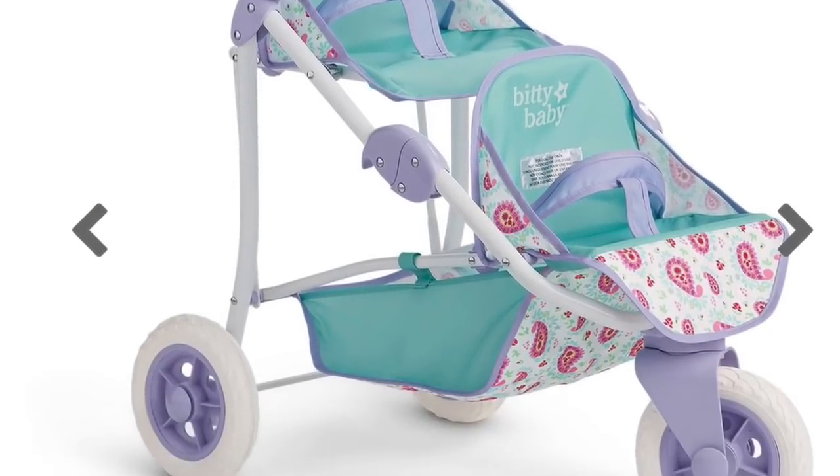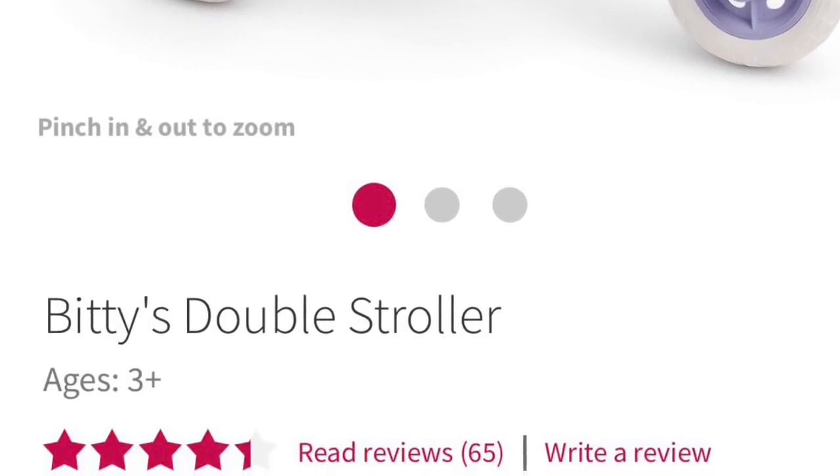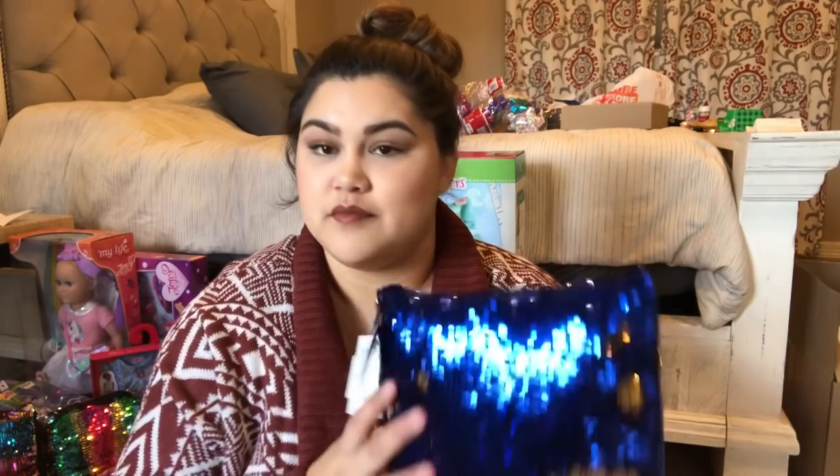Her big item was a double stroller — the American Girl Bitty Baby double stroller. It's still in the box and not yet put together, but I'll insert a picture of what it looks like. All three girls are also getting a doll bed that Jacob is making, and I'm making their bedding. I also found these flip sequin pillows at the Dollar Tree back in July or August to put on their baby doll beds.